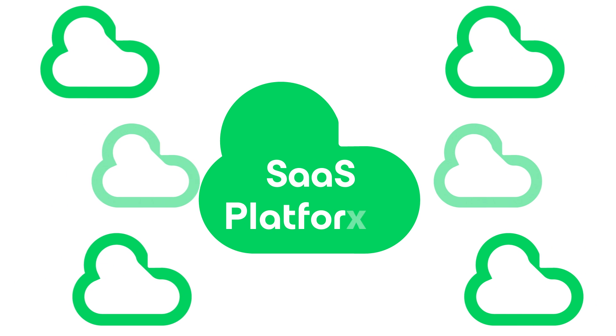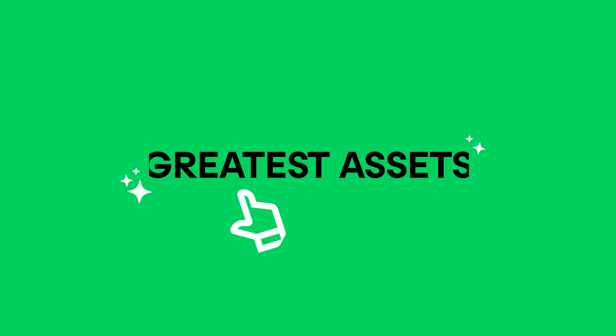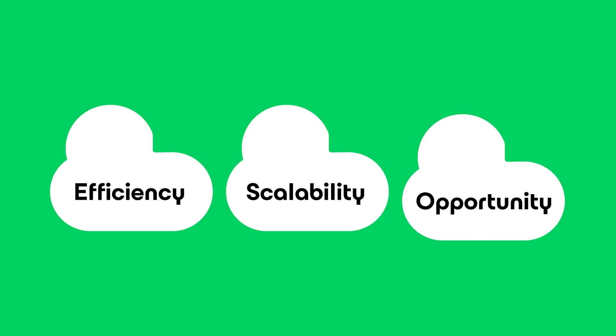In today's digital landscape, SaaS platforms are a double-edged sword. On one hand, they are our greatest assets, offering unparalleled levels of efficiency, scalability, and opportunity.